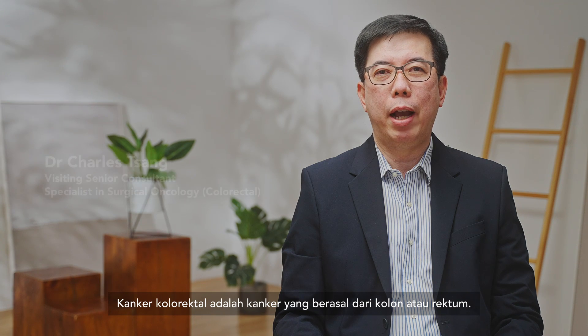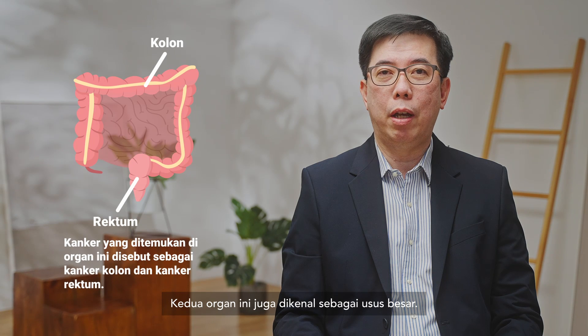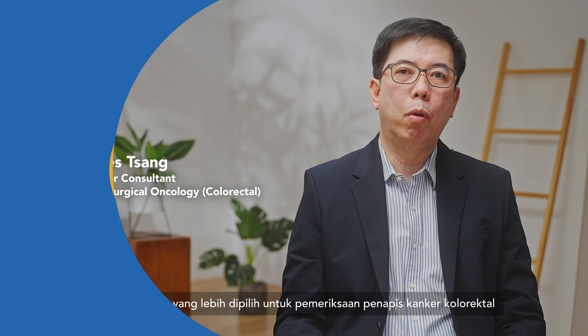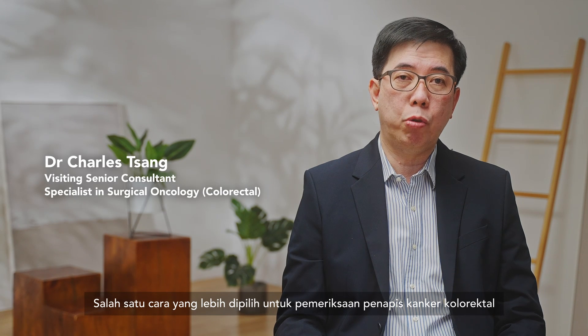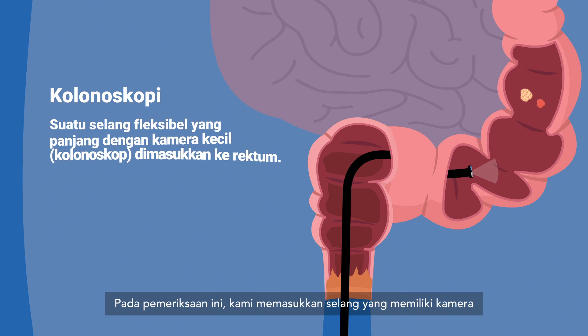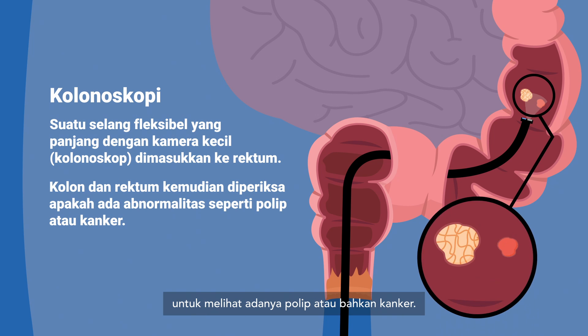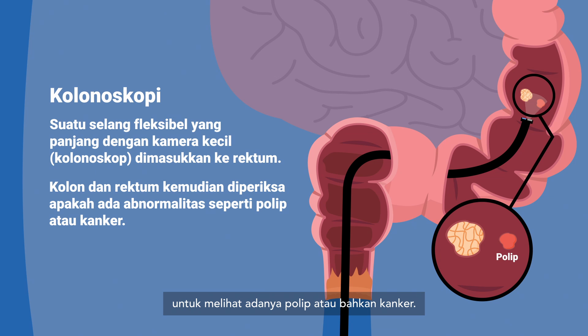Colorectal cancer is a cancer arising from the colon or the rectum, also known as the large intestine. One of the most preferred ways of screening for colorectal cancer is to do a colonoscopy exam. In this examination, we put in a tube which has a camera inside the colon and the rectum, and we view the entire colon and rectum to look for polyps or even cancers.